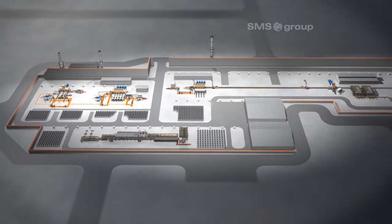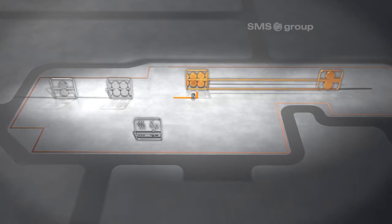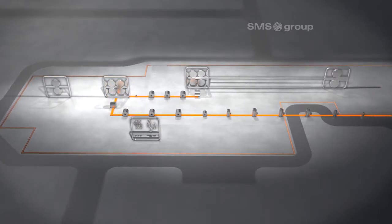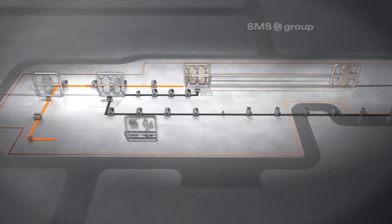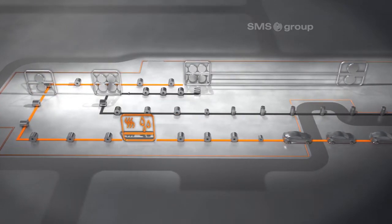Maaden Aluminium thus possesses flexible production facilities. On the hot rolling mill and on the tandem mill, strips for can bodies and can lids are produced. High-grade automotive sheets are produced on the hot mill and on the single stand cold mill, and then run through the heat and chemical treatment line.